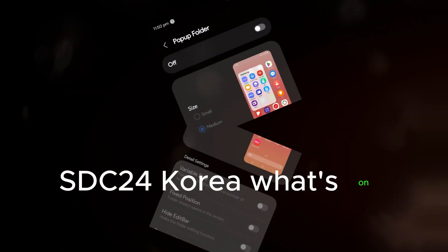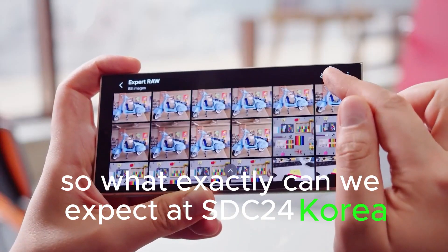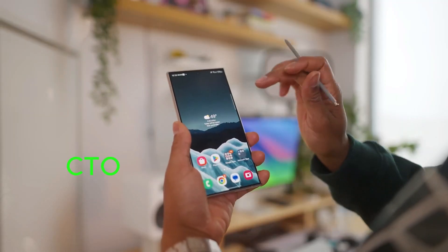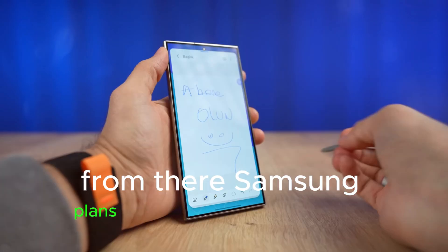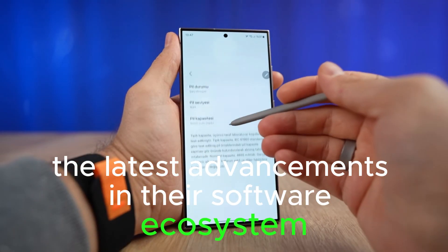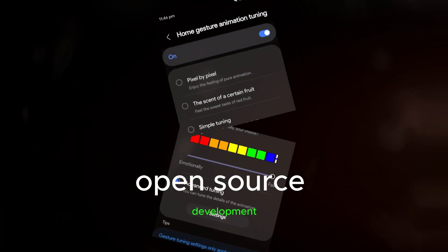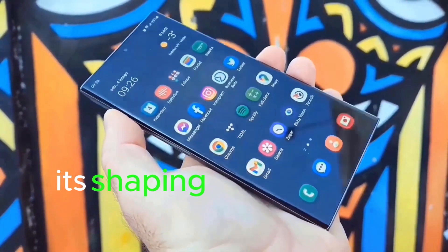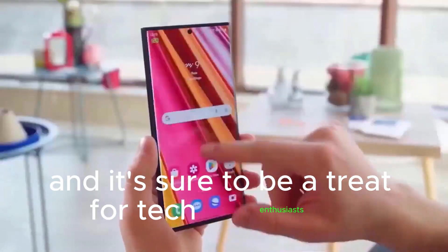SDC24 Korea — what's on the agenda? The event will start with a keynote from John Konghen, CTO of the DX division and head of Samsung Research. From there, Samsung plans to delve deep into the latest advancements in their software ecosystem. Topics will range from generative AI to advancements in healthcare, open-source development, and the future of digital communication. It's shaping up to be one of the most diverse lineups Samsung has ever offered, and it's sure to be a treat for tech enthusiasts.